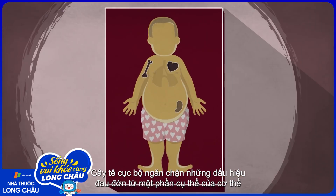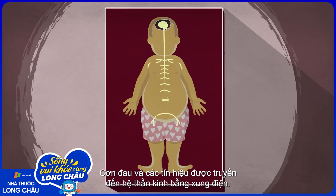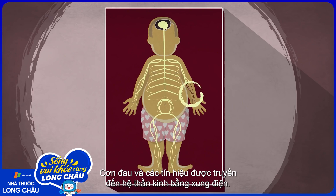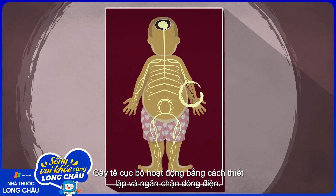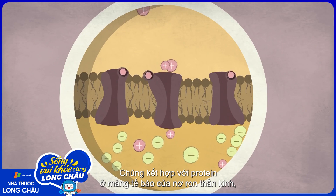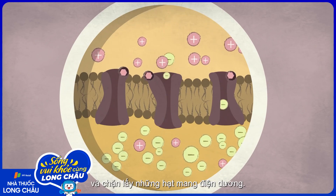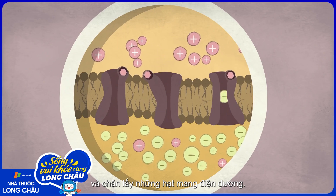Regional anesthesia blocks pain signals from a specific part of the body from getting to the brain. Pain and other messages travel through the nervous system as electrical impulses. Regional anesthetics work by setting up an electrical barricade — they bind to the proteins in neurons' cell membranes that let charged particles in and out, and lock out positively charged particles.